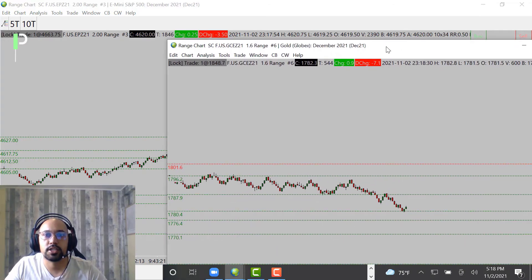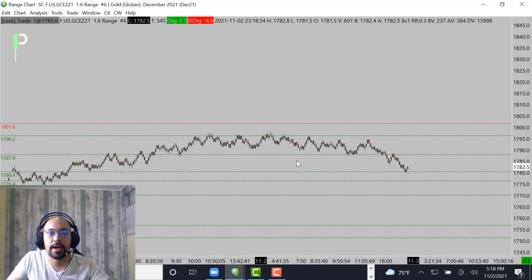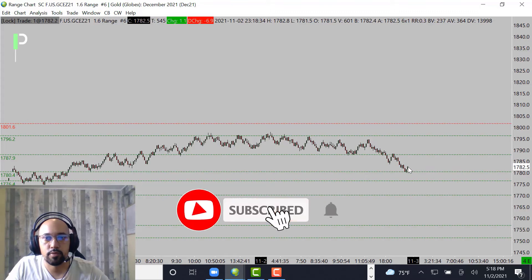For gold, we're actually anticipating a bounce off support, kind of similar to oil but we'll move over to that afterwards. This is going to be a main level of support: 1780.4. Looking to see if this market gets a nice double bottom right off that level and a push higher.